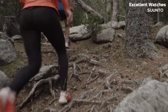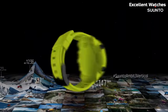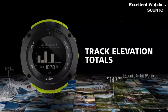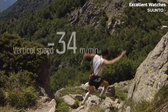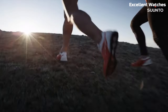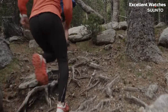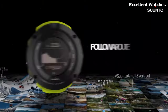The Suunto Ambit 3 is a high-performance GPS watch designed for athletes and adventurers. Encased in a rugged build, it's ready to conquer challenging environments. Its standout feature is the advanced GPS and navigation system, which offers precise tracking and route planning. It monitors various sports metrics, including heart rate, speed, and altitude, helping users optimize their training. The Ambit 3 connects to smartphones, allowing for data syncing and notifications on the go. With a long-lasting battery life and water resistance, it's a versatile tool for those seeking peak performance and adventure.